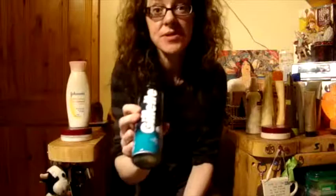Shaving foam — that's my husband's, so I'll put that back.